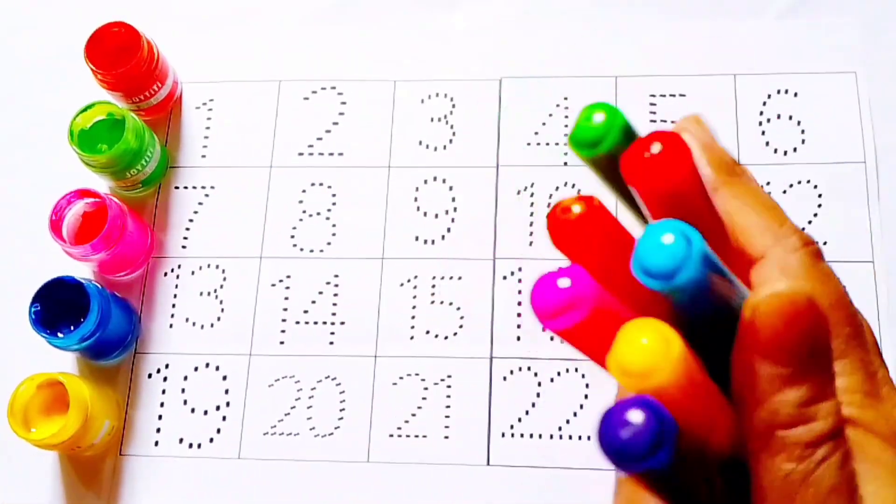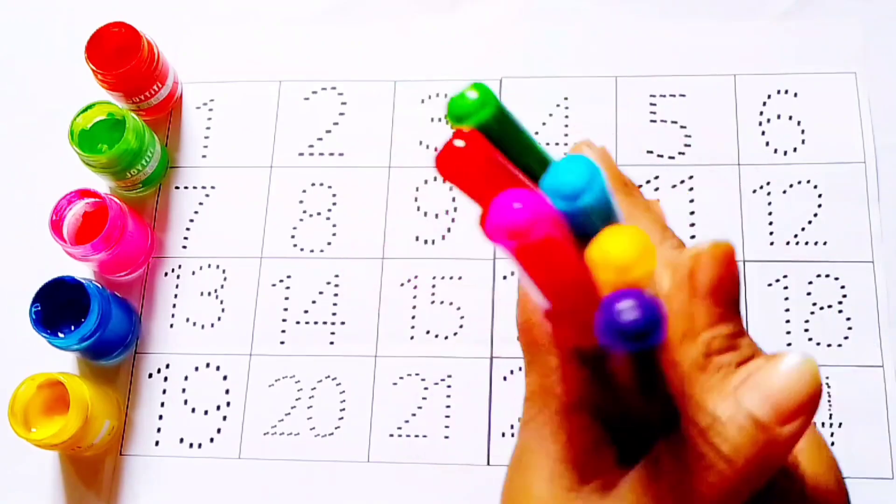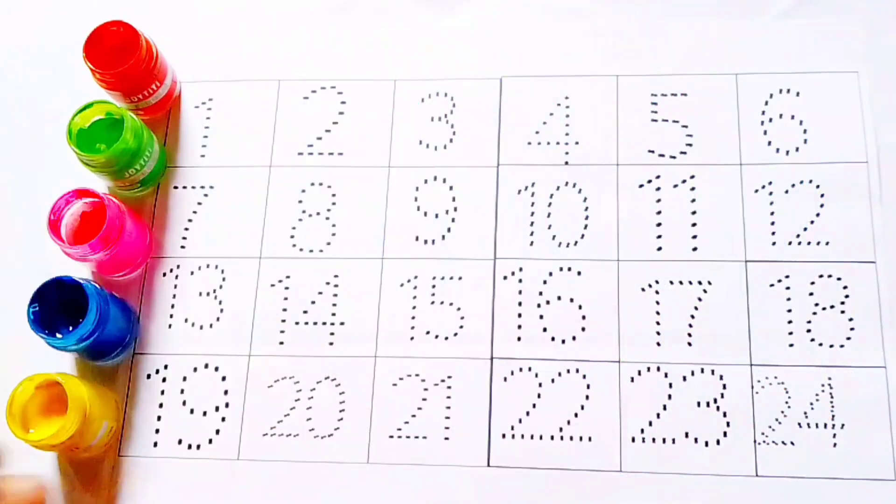Hello, welcome to BR Learning School. Today, counting numbers 1 to 24.